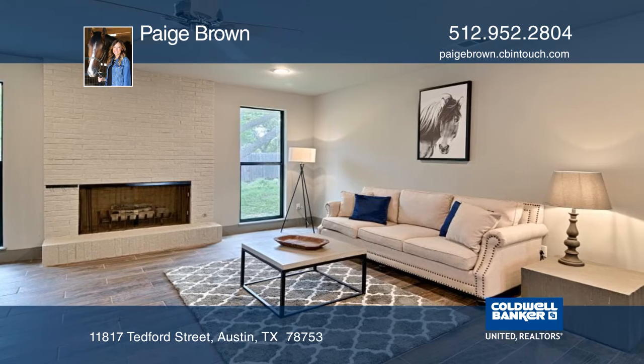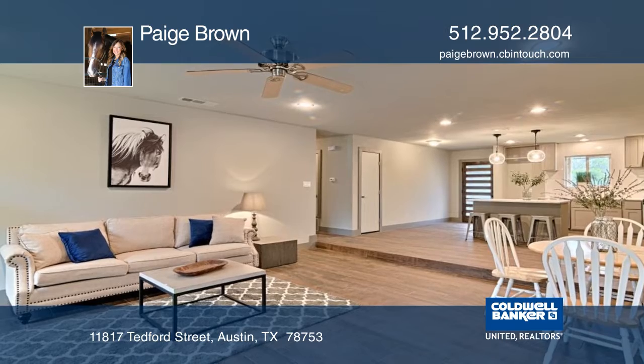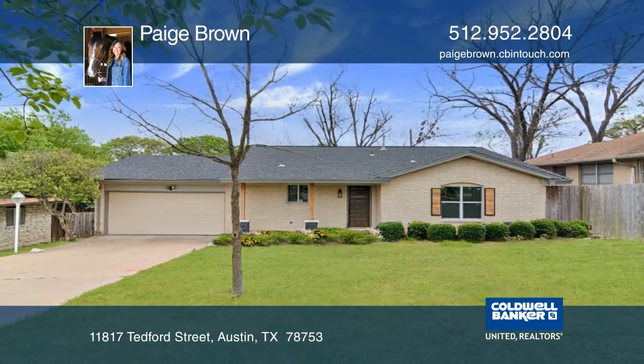Large shade trees adorn the yard. The house sits back from the street, giving it a large front yard and quiet atmosphere. You'll find friendly neighbors walking the jogging trails at the nearby park. Paige Brown has all the details.